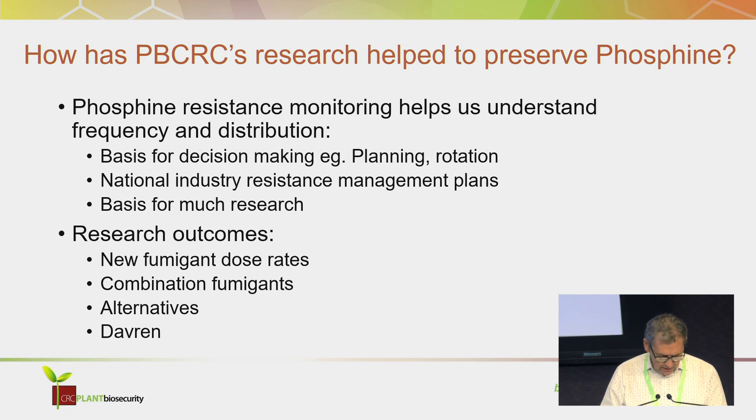Other things that were really important regarding the CRC from an end-user standpoint were the capacity building, the PhDs, the collaboration, and the knowledge transfer. Thank you.